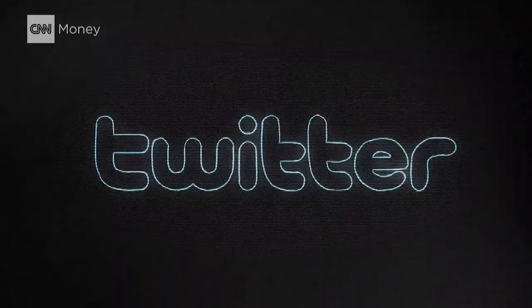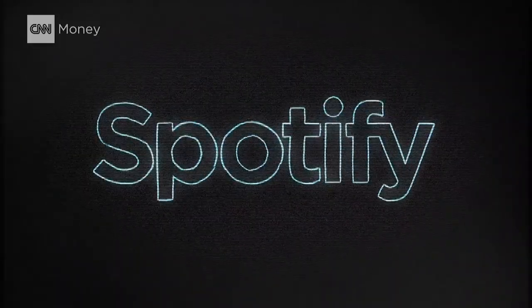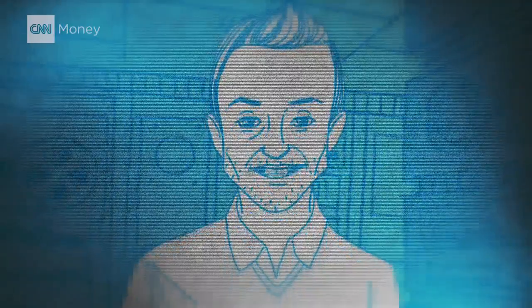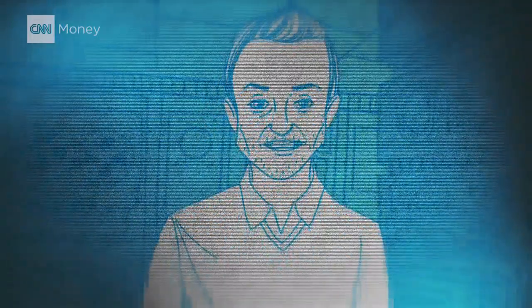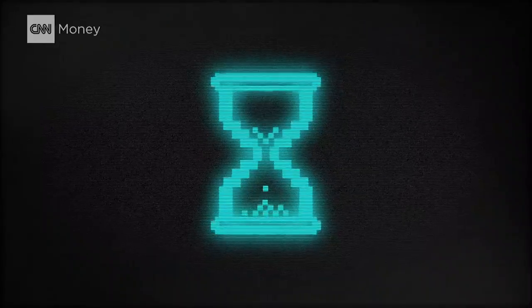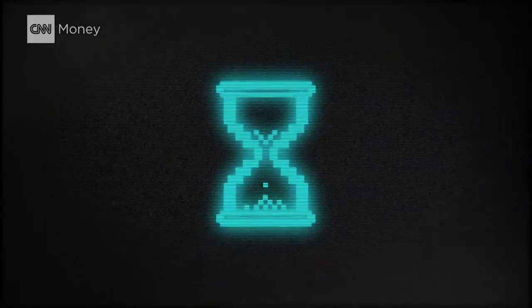You've probably seen it happen to some of your favorite services, like Twitter, Netflix, and Spotify. Or if you're anything like me, you came pretty close to throwing something at the TV when you couldn't watch reruns of Gilmore Girls. And while these attacks usually only cause outages that last a few hours, they're a constant reminder of how vulnerable our digital infrastructure is.